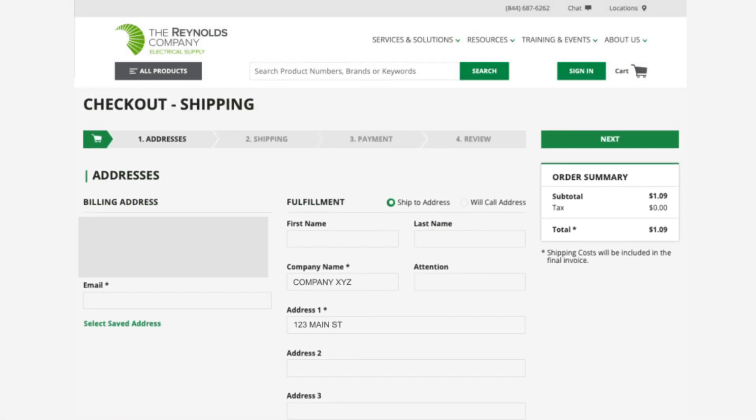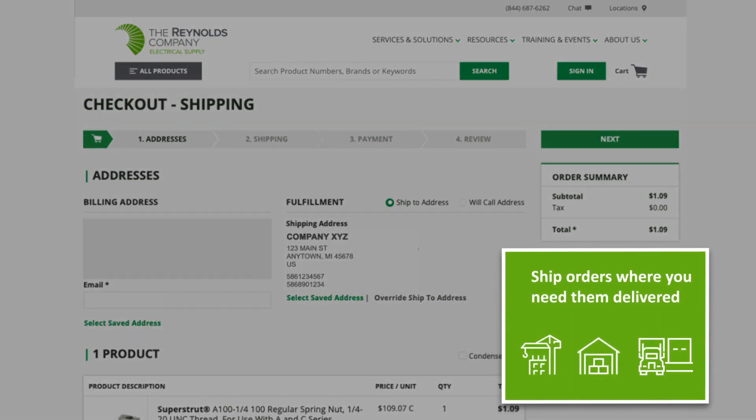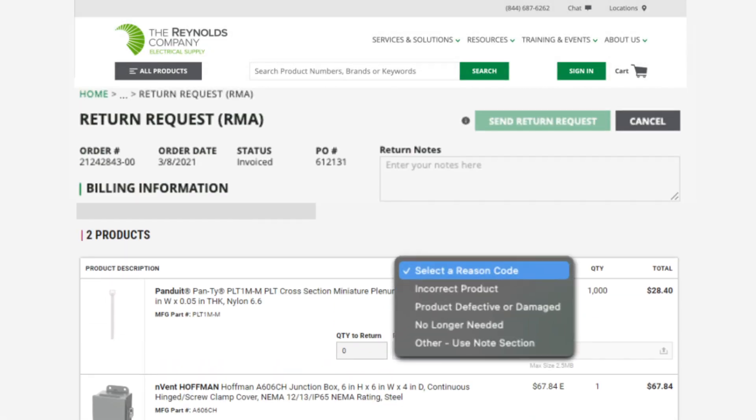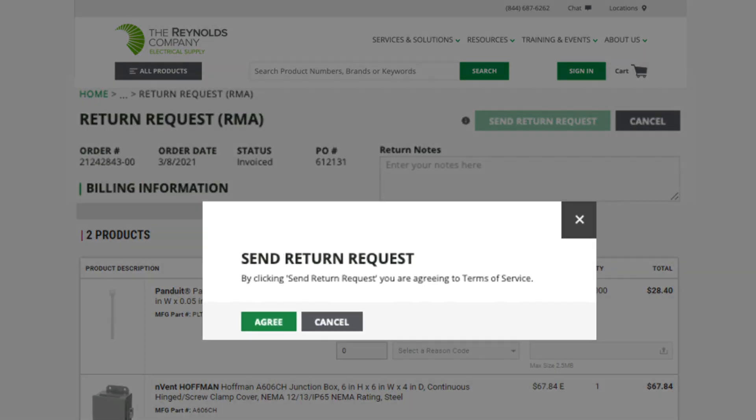We can now ship orders where you need them delivered — loading dock, job site, multiple manufacturing facilities, basically anywhere. Returns happen, and now you can initiate them online and follow them through the process.